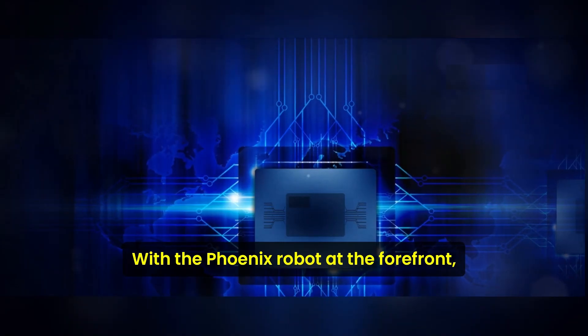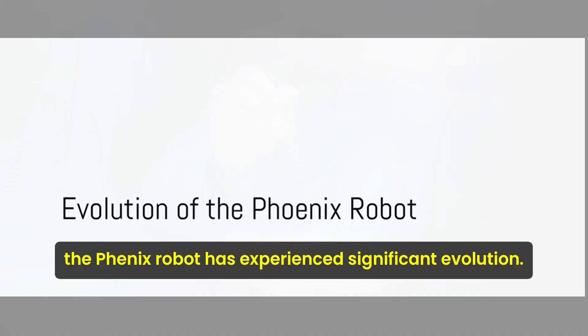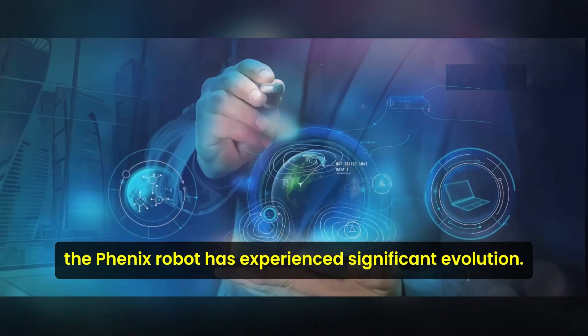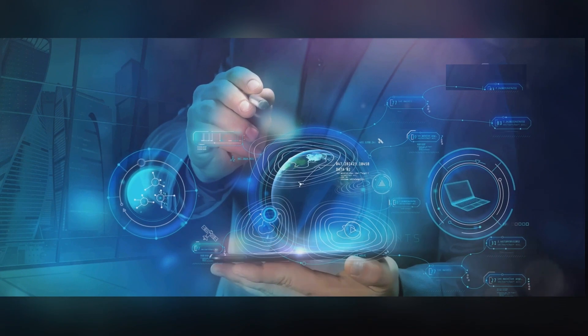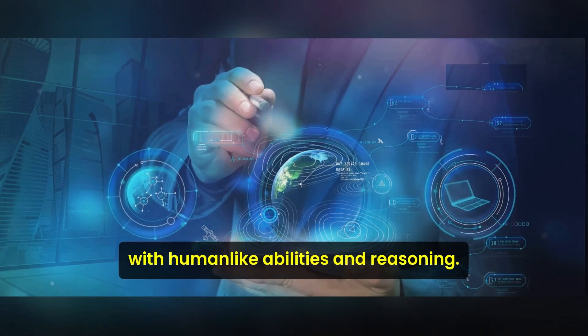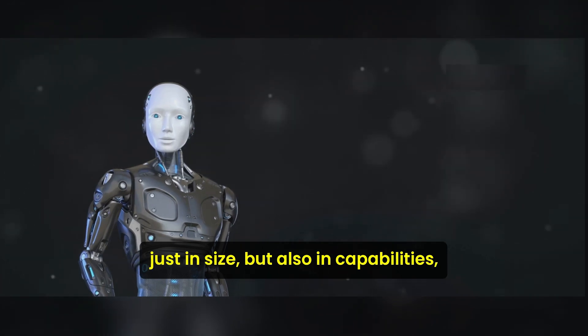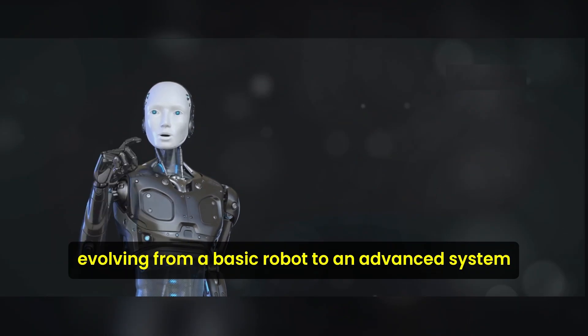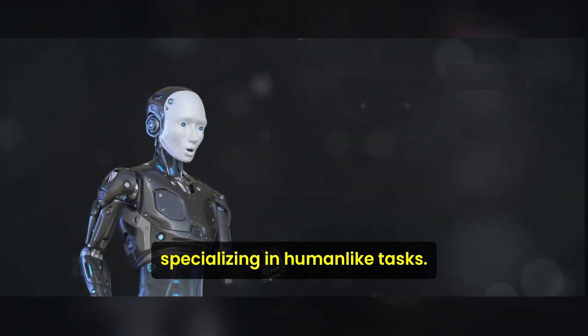With the Phoenix robot at the forefront, the future of robotics and AI is here. Throughout its seven generations, the Phoenix robot has experienced significant evolution. The journey of this extraordinary machine started as a simple idea — a dream to create a robot with human-like abilities and reasoning. Over time, the Phoenix has grown not just in size but also in capabilities, evolving from a basic robot to an advanced system specializing in human-like tasks.